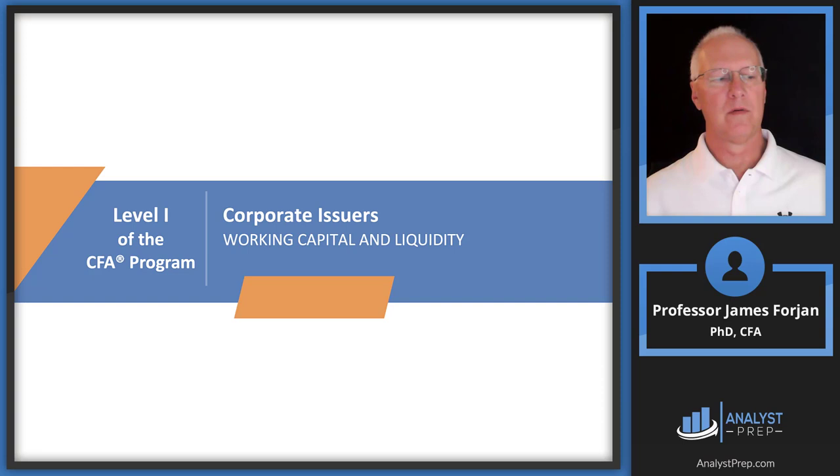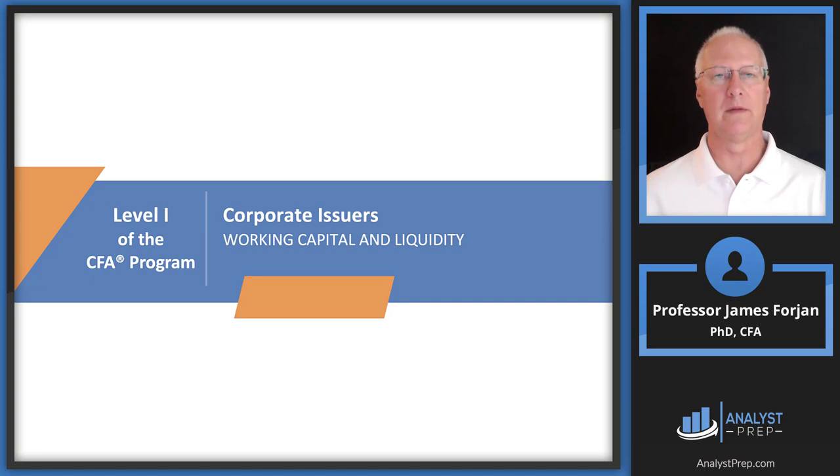This is Level 1 of the CFA program, the topic on corporate issuers and the reading on working capital and liquidity. I noticed there was no author credited for writing this particular reading. Importantly, even though the reading is called working capital — essentially a comparison between current assets and current liabilities on the balance sheet — the author or authors do not ignore the long-term elements of working capital decisions.